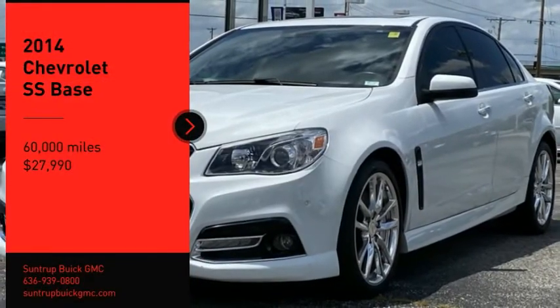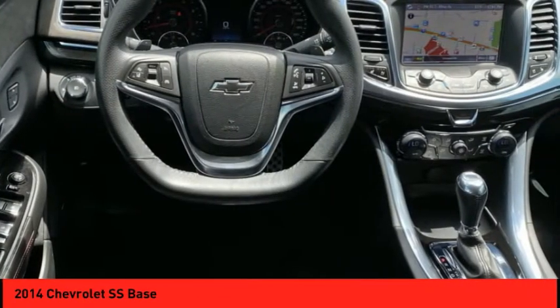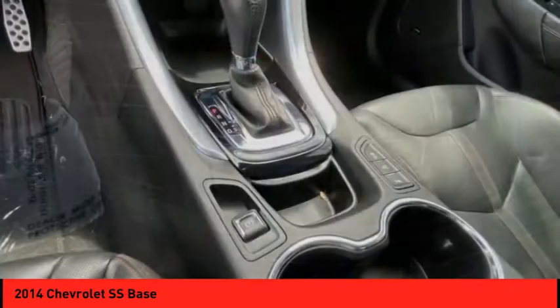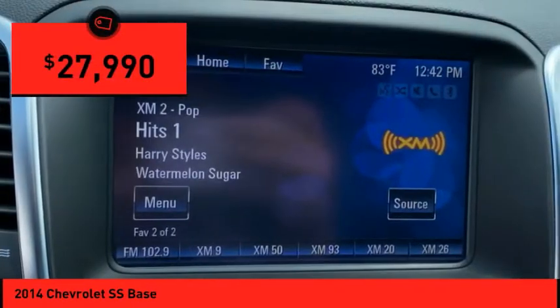Come test drive the 2014 Chevrolet SS. The Chevrolet SS combines power with a refined sophistication. The SS has an array of convenient features that keep you focused on just one thing, driving this exhilarating sports sedan, and is priced below $30,000.